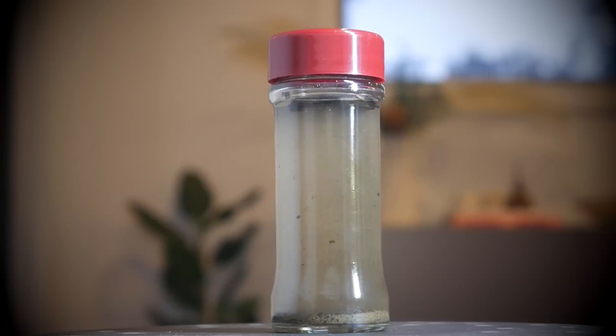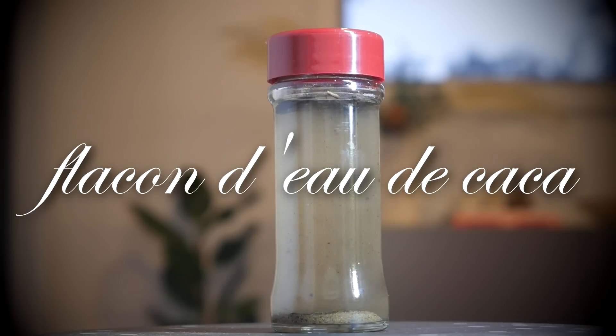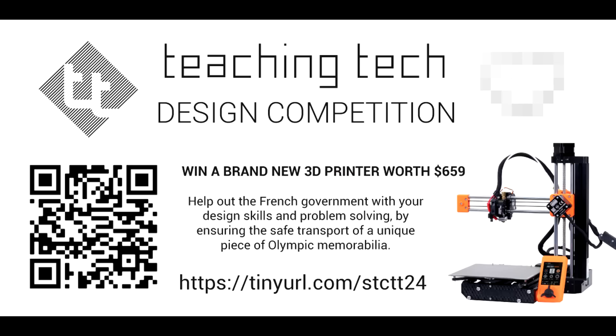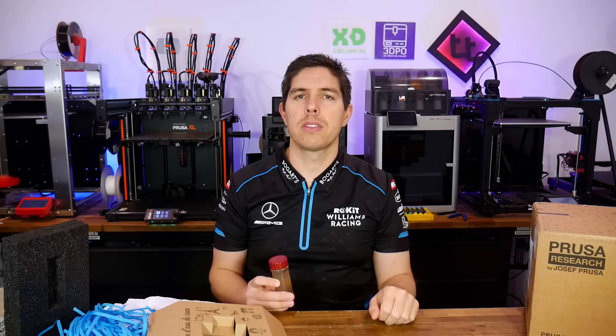I did build in an Easter egg for the students with that title, which hopefully interested students discovered. We launched the competition at an assembly, and then I provided graphics for them to use on their social media and newsletters.